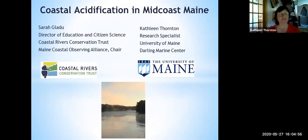Hi, thanks for coming. I'm Kathleen Thornton. I'm a Research Specialist with the University of Maine Darling Marine Center, and I also manage the Analytical Laboratory there. The Darling Marine Center is the main marine lab for the University of Maine, and we're located in Walthall, which is south of Damariscotta. I grew up very close to here in Walthall Borough.